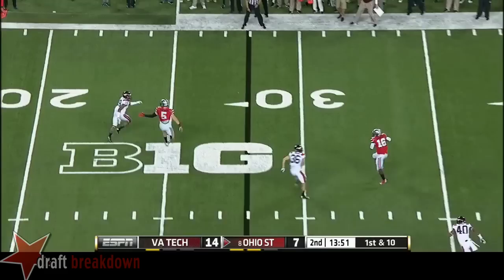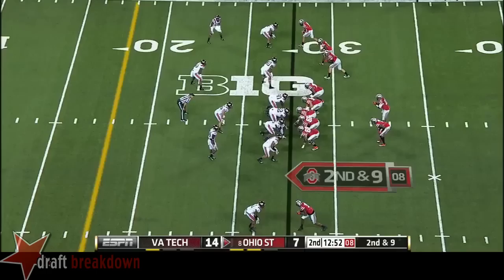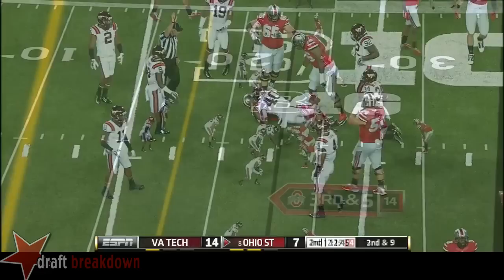Barrett on the roll now, he's going to keep this one — oh, what a spin move. Second down and 9. He will keep it and go straight up the middle. Nice game, playing well at the college level.